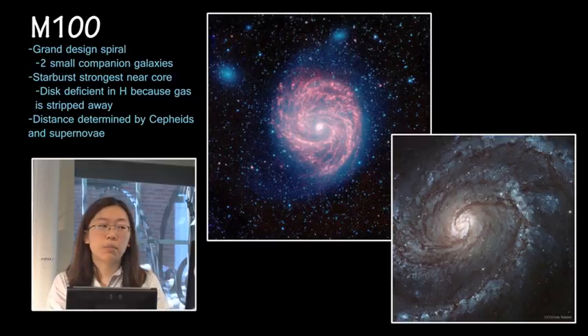Next we have M100. This is also a grand design spiral. You can see the spiral arms pretty clearly, especially in the infrared. It also has two small companion galaxies with it, and this is a starburst galaxy where the starburst is much stronger towards the core, and the reason for this is that the disk is deficient in hydrogen because it's been stripped away. This might be the future of ESO 137, where it has little gas left to form stars.